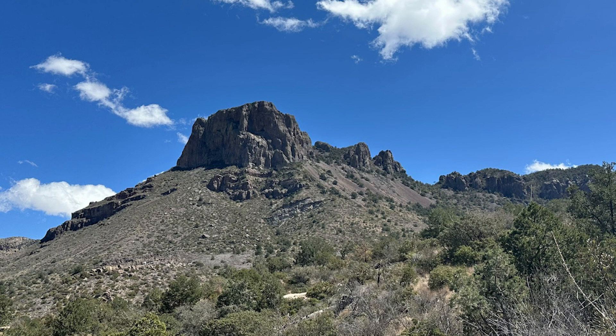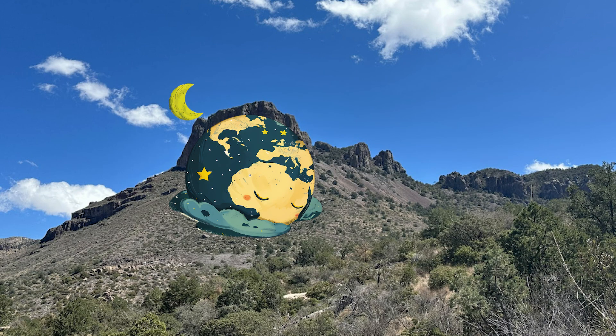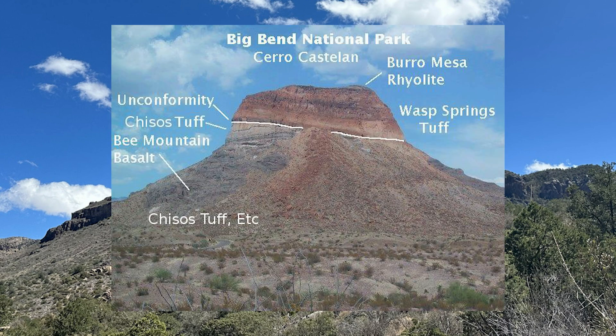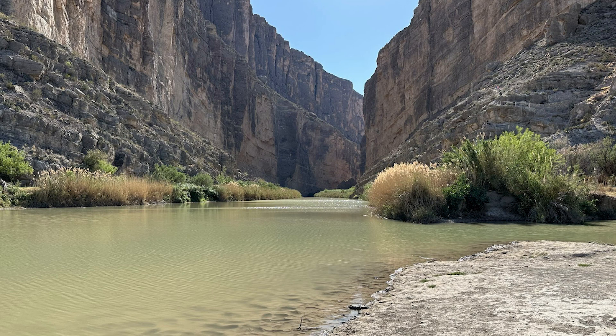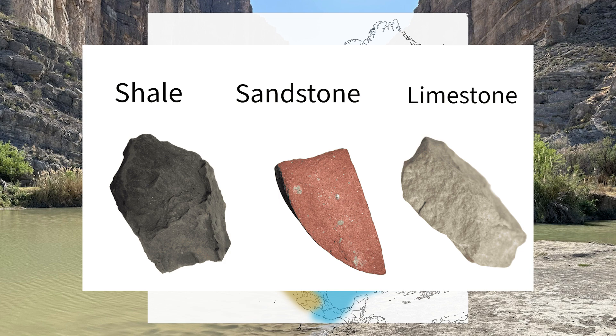200 million years passes, and not much is known about this time. It is thought that continuous erosion and little to no plate tectonics in the region led to a period of non-deposition and thus constant removal. This unaccounted-for gap is called an unconformity, and they are present in geologic features worldwide. We are now at 160 million years ago, and current-day Big Bend is still underwater, though now it is more of a shallow sea. Sandstone, shale, and more limestone are formed during this time.